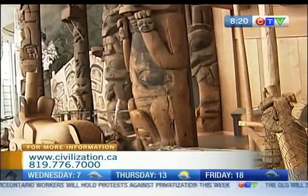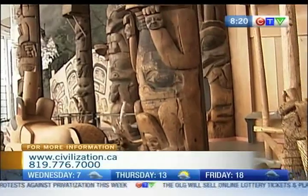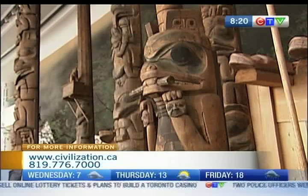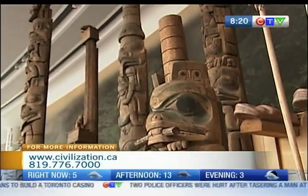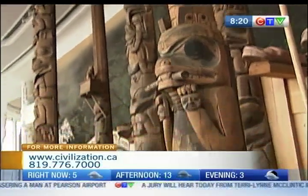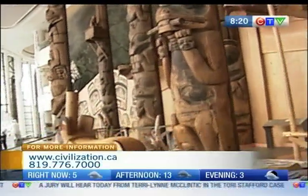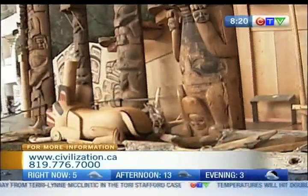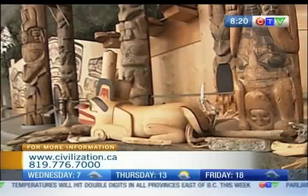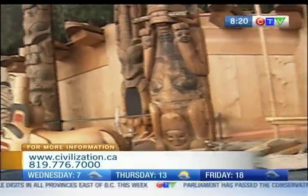Are totem poles solely pieces of art or do they mean more than that? Oh, not at all. They're very important aspects of community history and belief. Totem poles stood in front of houses and some of them were grave posts, and they actually belong to specific families — the stories that are held in the pole also belong to the family.